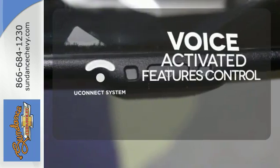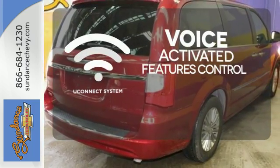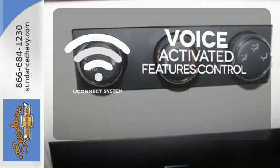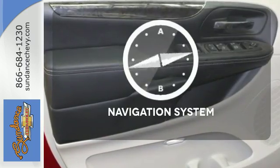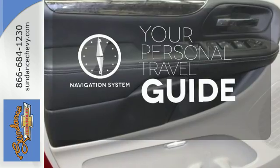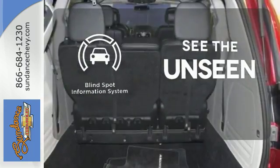Uconnect offers intuitive communication capabilities and enhanced safe vehicle operation, with advanced voice recognition controlling your hands-free phone, music, and telematics system. It comes with a navigation system to easily guide you to your destination. Negotiating traffic has never been easier, thanks to the Blind Spot Indicator.